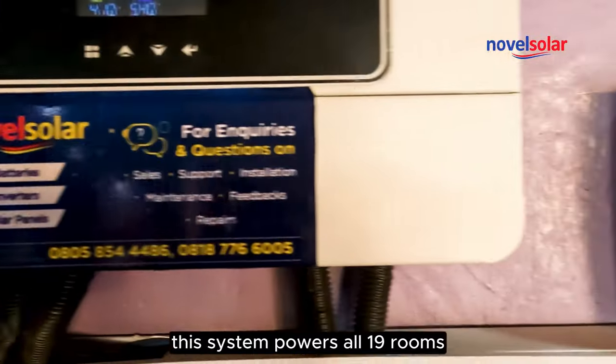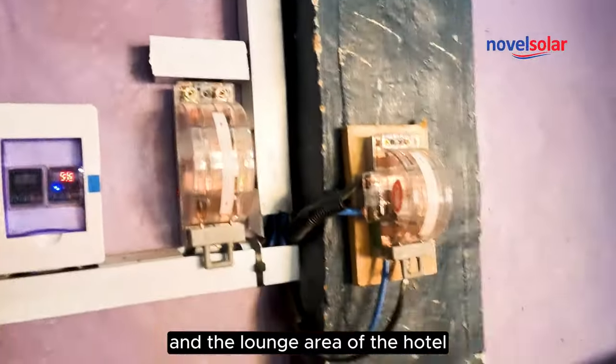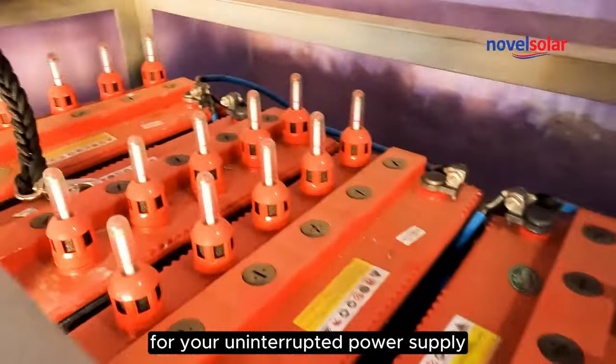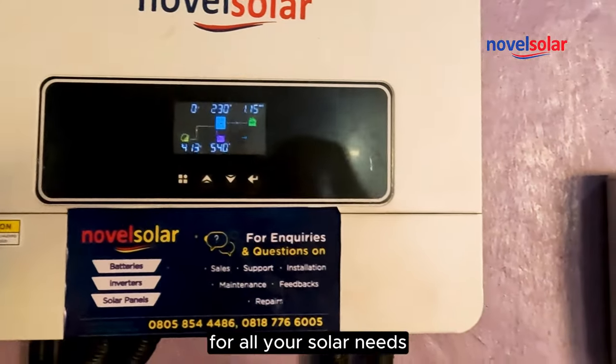This system powers all 19 rooms, reception, offices, and the lounge area of the hotel. For your uninterrupted power supply, you can contact Novell Solar Shop for all your solar needs.